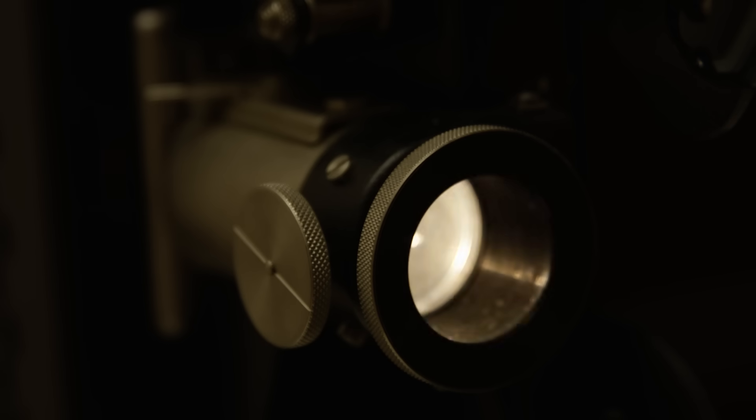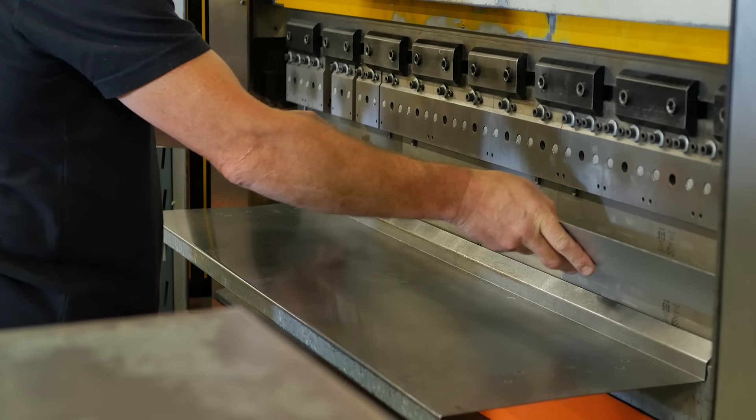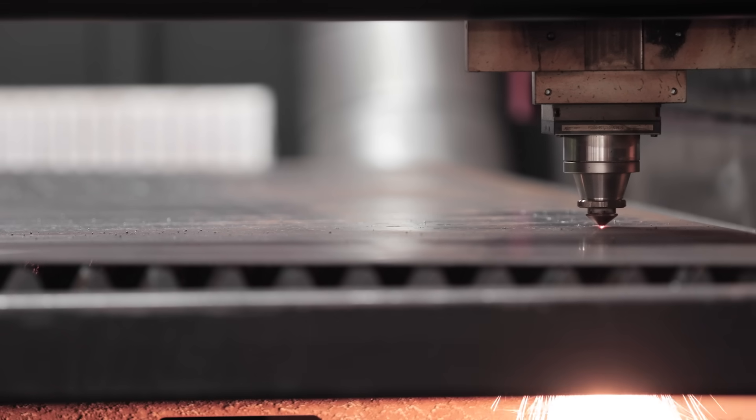For example, the movie theater industry upgraded and updated different types of projectors. In order to facilitate the installation of these projectors, they needed wall-mount shelves to support them. One major movie theater chain came to us with a very rough design. We helped them execute the final design and created the product, and the next thing you know, other movie theater chains started to come to us for that very custom product.